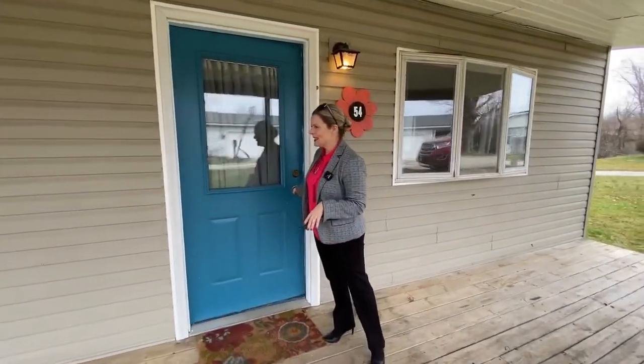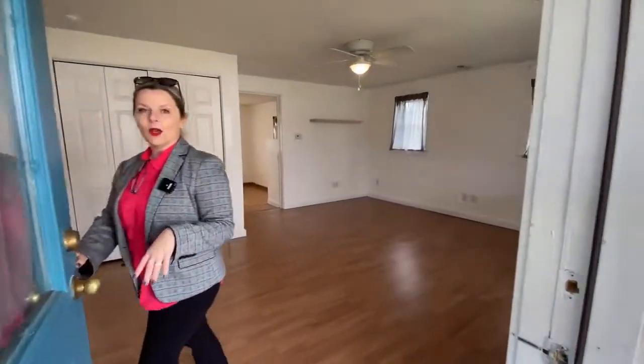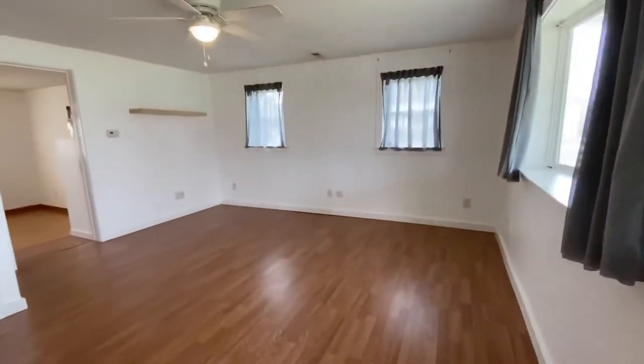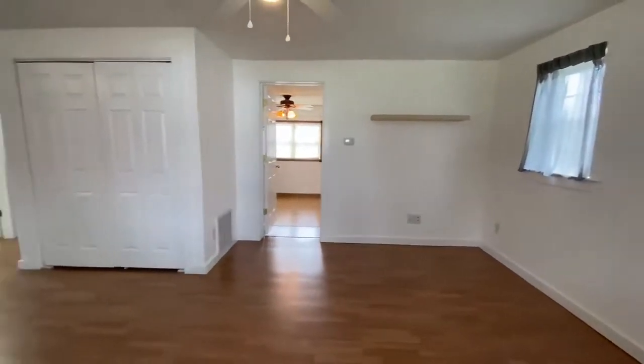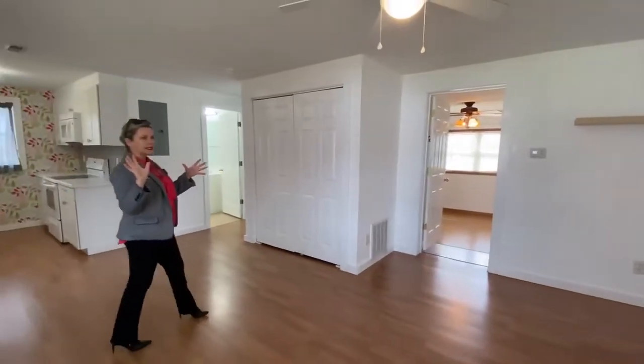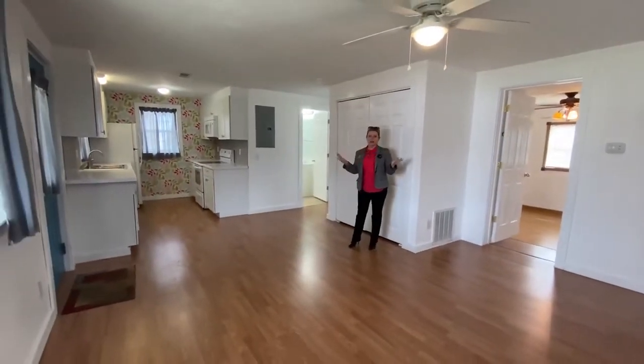So cozy, this house — you will just love it. It's a one bedroom, one bathroom. And even though we've got a one bedroom, all of your primary living space is in this one open concept room.